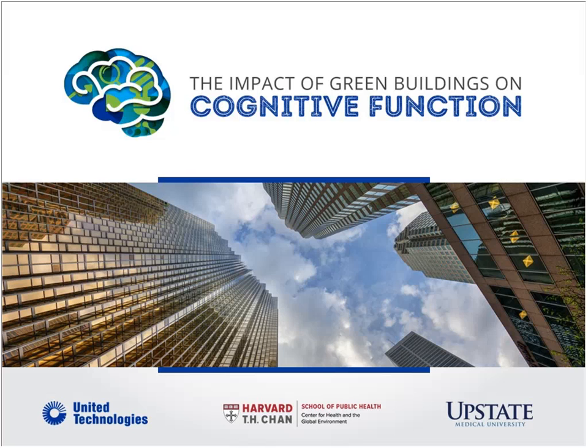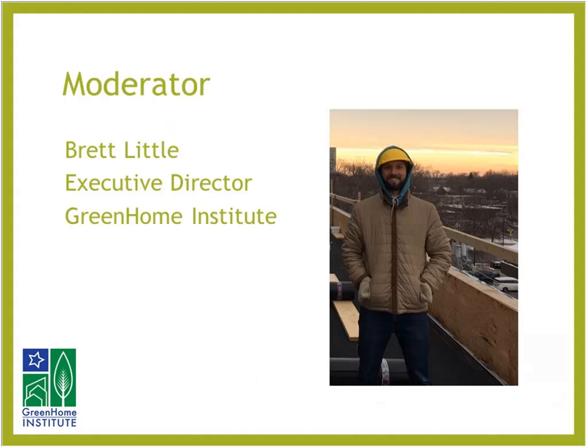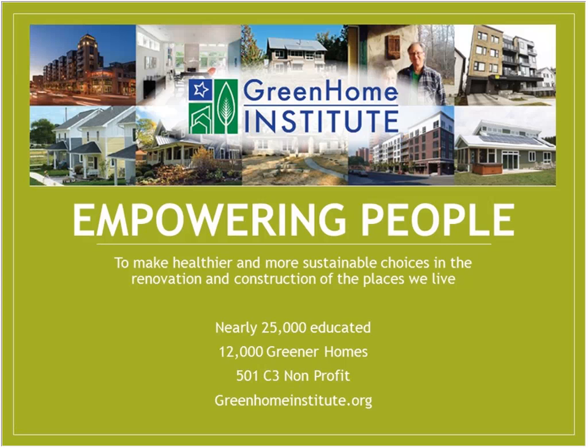With that, I'm very excited about our webinar today: Building Economics — the Holistic Impact of Working in a Green Certified Building on Cognitive Function and Health. This course is approved for one hour of continuing education: GBCI, AIA HSW, AIBD, Certified Green Professional, NAHB Green, and may be applicable to your local state-based or design contractor license. I will be your moderator. My name is Brett Little, and I'm the Executive Director at the Green Home Institute — a nonprofit with a mission to make healthier and more sustainable choices in the renovation and construction of the places we live.